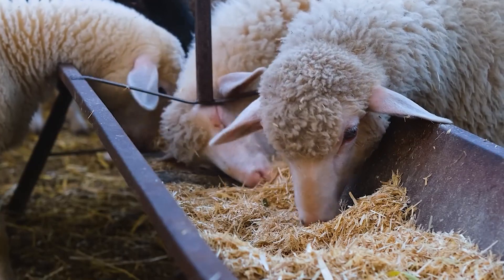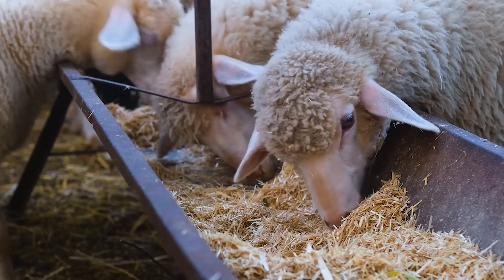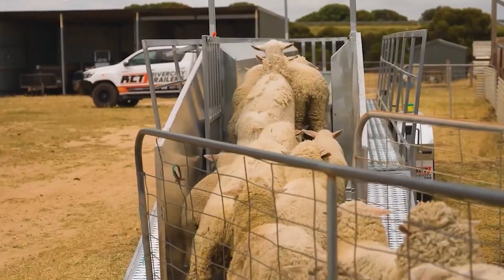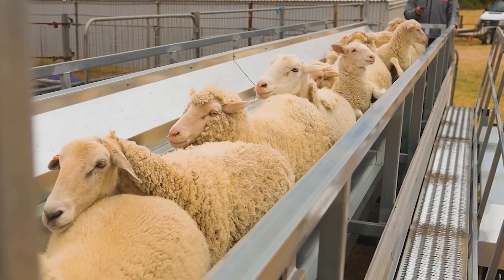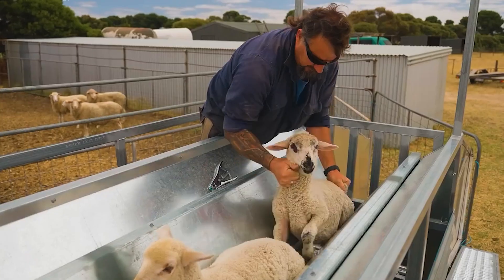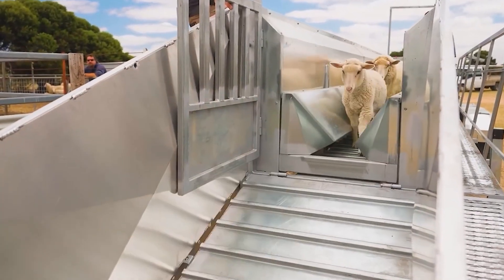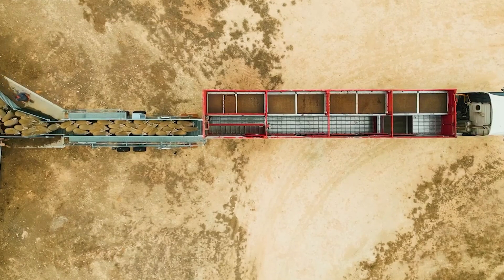Sheep raised for meat undergo a specialized fattening phase to ensure tender, flavorful lamb with moderate fat content and rich nutritional value. When they reach a standard weight of 90 to 130 pounds, they are transported to modern slaughter facilities or prepared for export. For export to the U.S., sheep undergo a health check before being transported by specialized trucks to the airport. These trucks are equipped with automatic ventilation systems, non-slip flooring, and secure cage restraints to prevent jostling during transit.